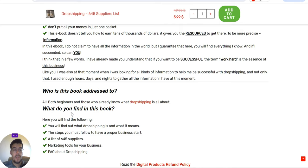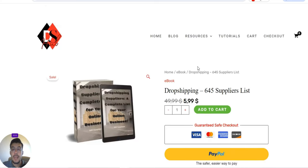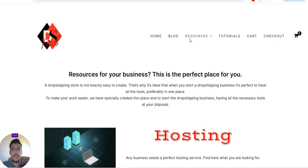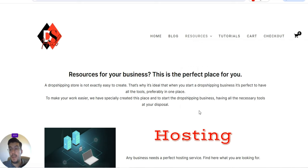What will you find in this e-book? You'll find out what dropshipping is, the steps you must follow to have a proper business start, and a list of 645 suppliers. There are also marketing tools for your business and frequently asked questions about dropshipping. For resources, everything is gathered in one place — especially useful for beginners. You'll find hosting, themes, WooCommerce add-ons, email marketing tools, best themes and plugins, best page and website builders, and a section on dropshipping with Shopify.